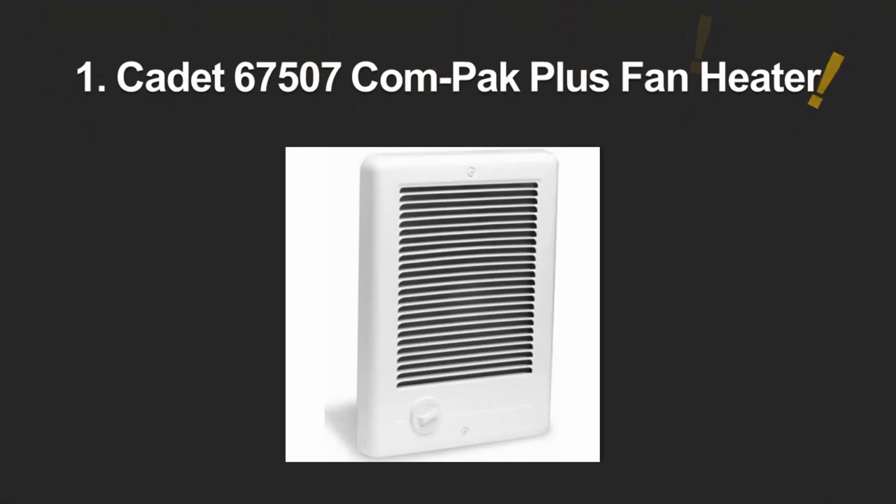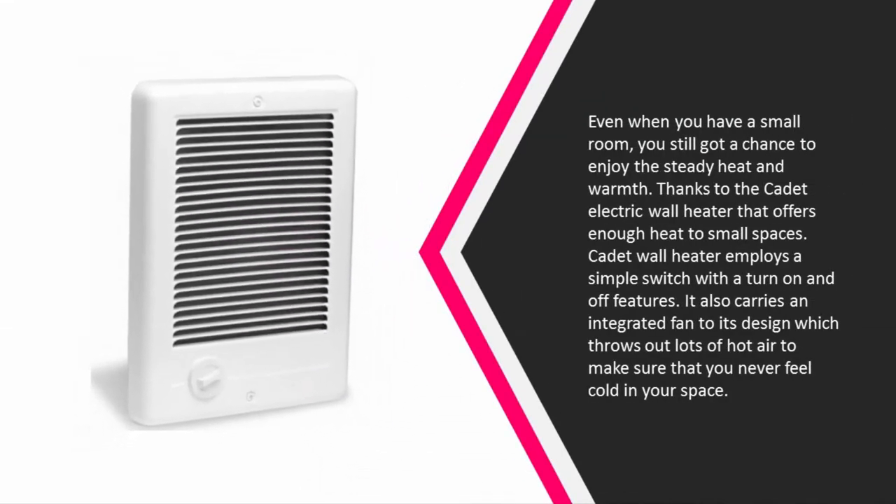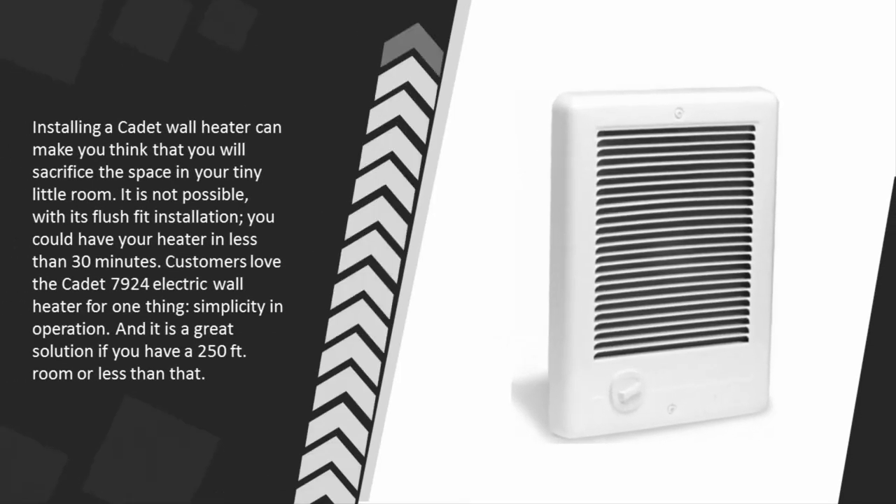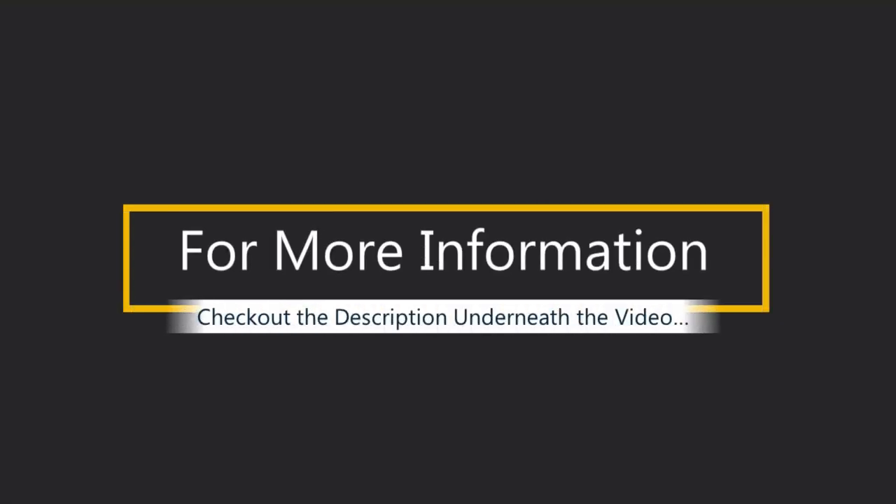Coming in at number 1, the Cadet electric wall heater offers steady heat and warmth even for small rooms. It features a simple on/off switch and an integrated fan that throws out lots of hot air so you never feel cold. Its flush-fit installation means you won't sacrifice space in your small room, and you can have it installed in less than 30 minutes. Customers love the Cadet 7924 electric wall heater for its simplicity of operation. It is a great solution for rooms of 250 square feet or less.